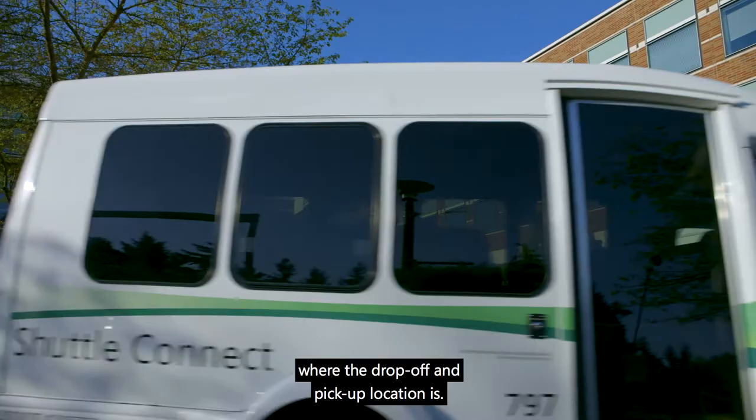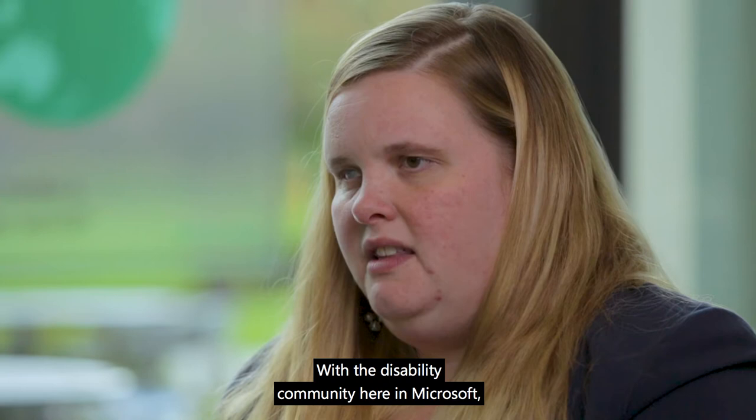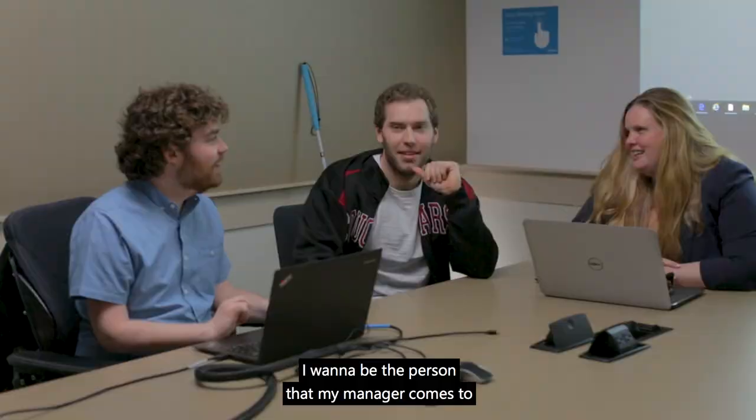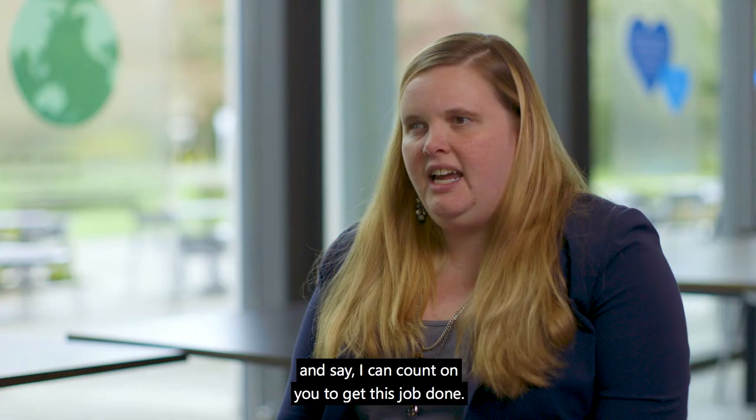I'm Crystal Jones, an escalation engineer here at Microsoft. With the disability community here at Microsoft, we want to be independent employees. I want to be the person that my manager comes to and says, I can count on you to get this job done.